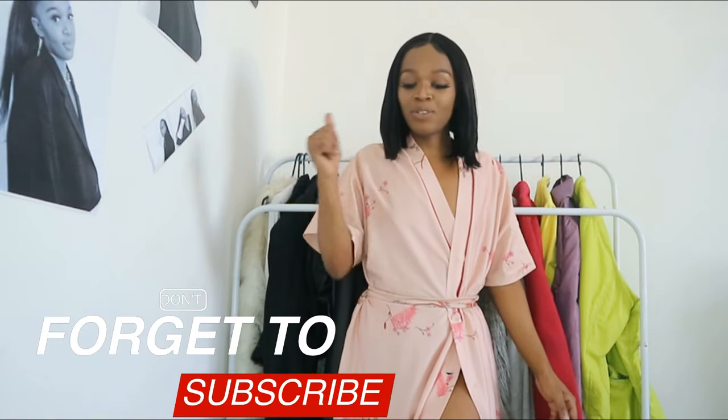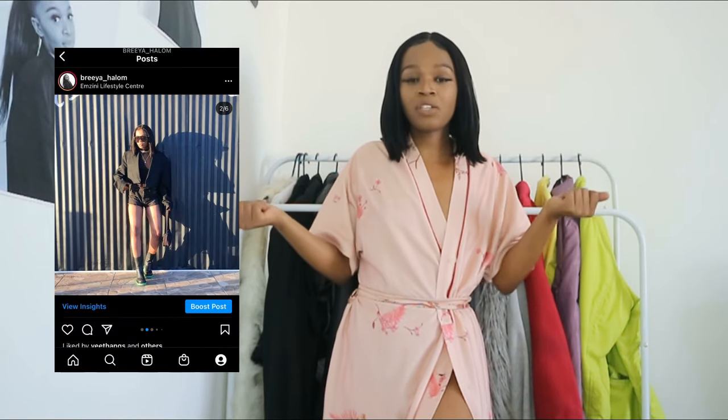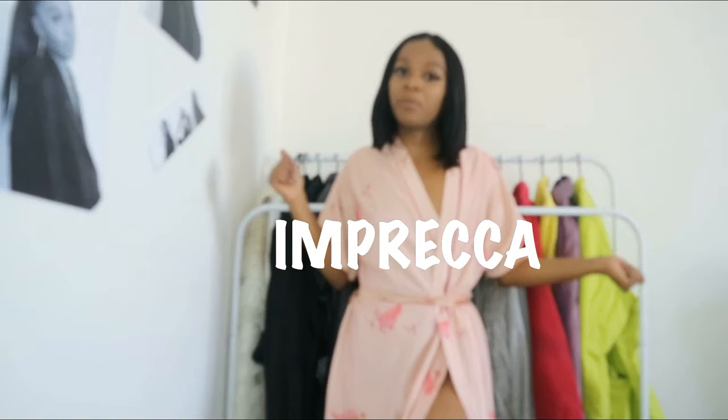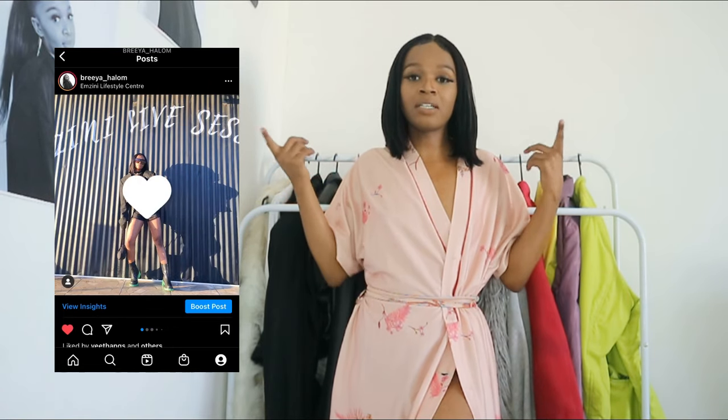Hey guys, welcome back to another video. If you're new, my name is Brie. Make sure you subscribe down below if you haven't, and don't forget to also follow me on my Instagram. In today's video, I'll be showing you guys clothing pieces that I bought from Impreka. I'll leave everything down in the description box, including delivery info. Let's get straight into this video.